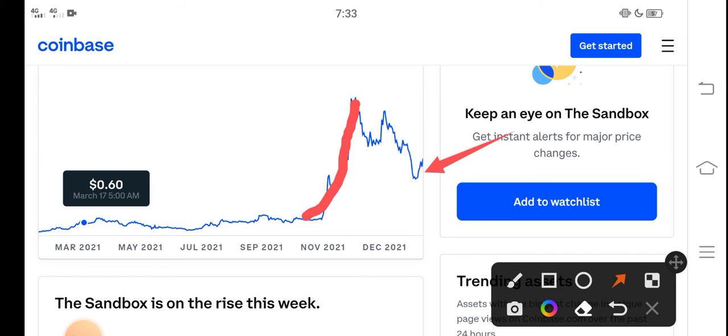Looking at the latest situation, you can see Sandbox is ready again for a huge pump. My purpose of making this video is that you should never miss this pump — never miss this profit opportunity. Buy now if you're looking for a cryptocurrency that will pump, because I think Sandbox is one of them.